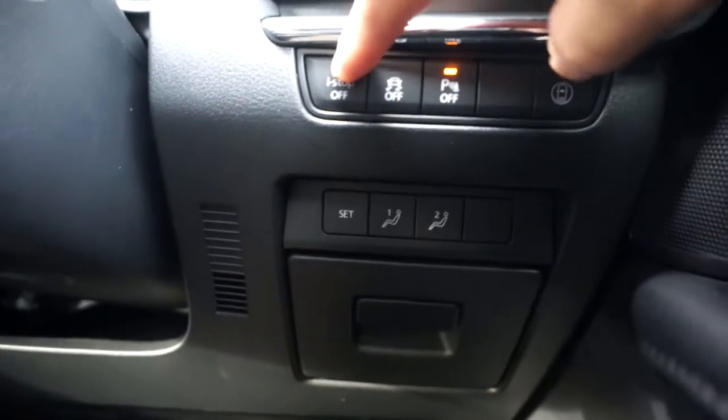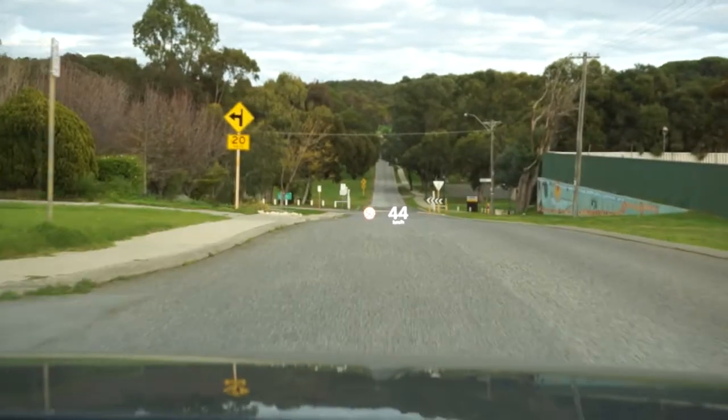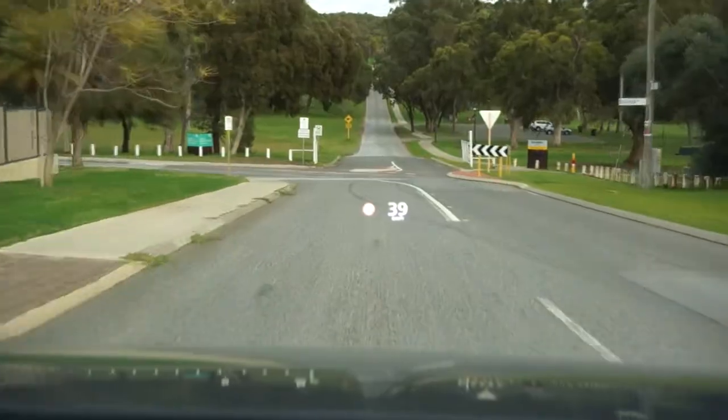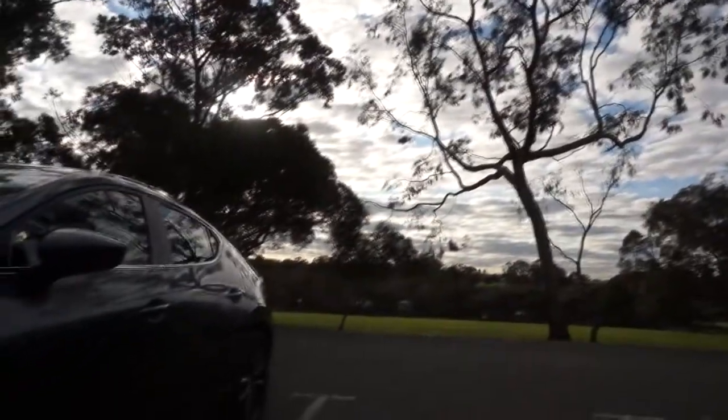Personally, while this looks really good, I'm a bit of a pessimist with a view that the more electronics equals the more things to fail over time. The exterior styling is, however, something I can't quite decide on.